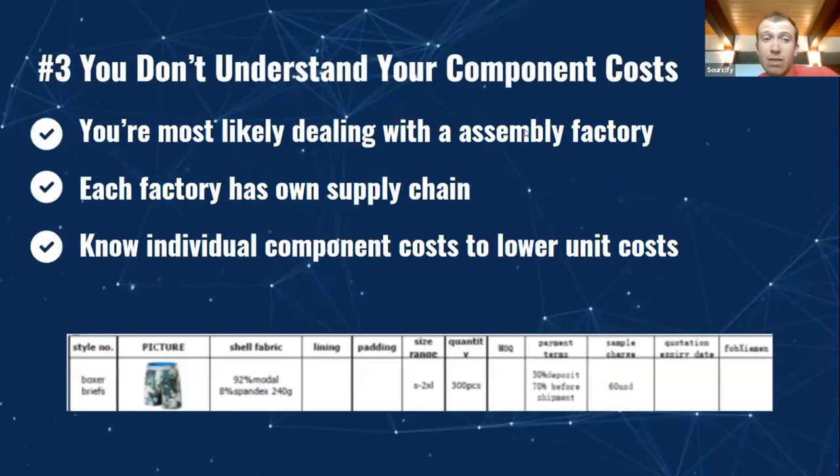Number three: your component costs. This is a key area. Most of the time as an e-commerce company, you're working with a contract manufacturer that is putting the pieces together — they aren't actually making all the components. For example, with a watch, you might have the watch face, the watch strap, and the watch hands, all coming back to the main assembly factory. Each factory has its own supply chain, and you want to know the individual component costs to lower each unit cost. This is typically done at scale — if you're placing seven-figure purchase orders, you'll definitely want to know these component costs.